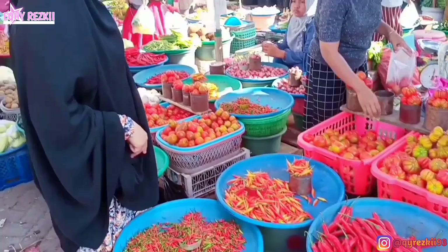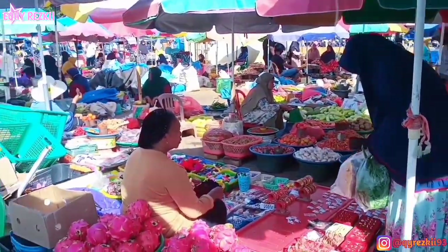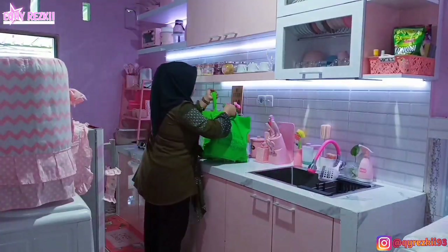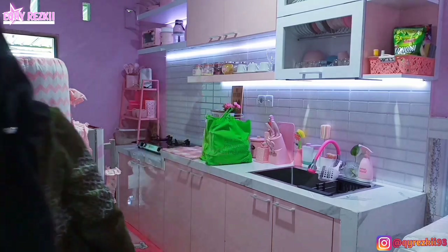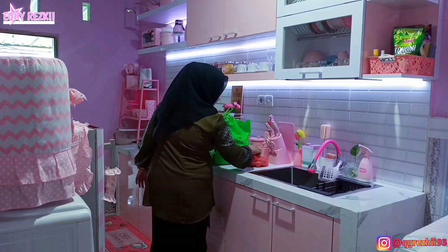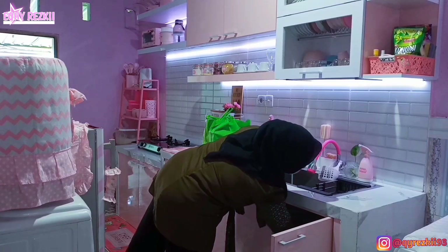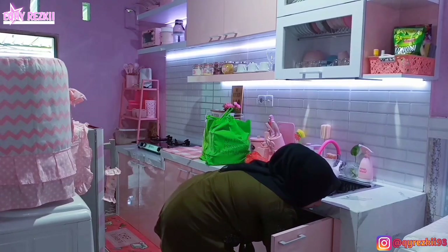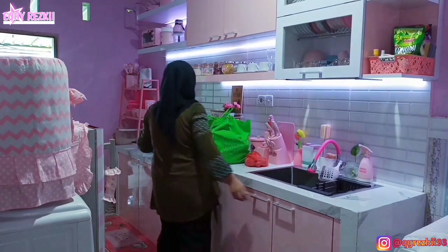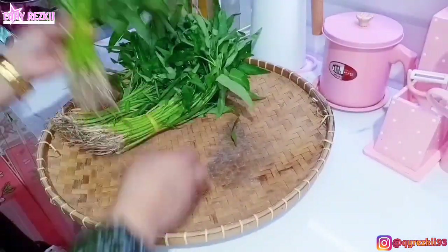Alhamdulillah, disini aku udah selesai belanjanya. Karena emang untuk belanja mingguan kali ini gak banyak, dikit aja, karena stok yang lain masih ada di rumah. Ini hasil belanjaan aku hari ini. Seperti biasa kalau ke pasar, aku itu selalu bawa kantong belanjaan sendiri sama food container untuk wadah lauk. Jadi aku jarang pakai kantong plastik — istilahnya sudah mengurangi penggunaan kantong plastik. Oke ini mau langsung aku bongkar belanjaan aku hari ini biar langsung dirapiin, dan kita langsung food prep aja ya.